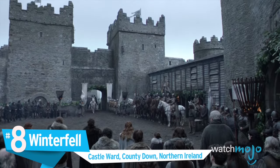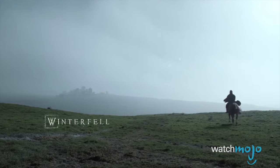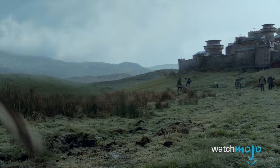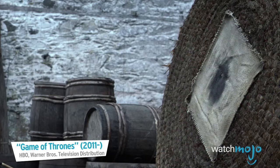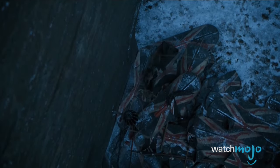Number 8: Winterfell, Castle Ward, County Down, Northern Ireland. Roughly two hours north of Dublin, you'll find an 18th century castle that, since 2011, has been home to one of Westeros' most respected families, the Starks. It may have spent a little time under Greyjoy and Bolton control, but let's pretend that never happened.